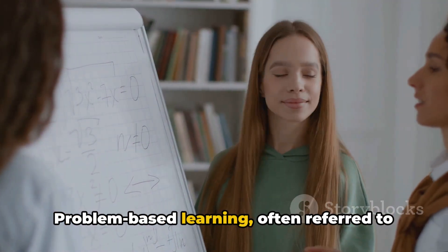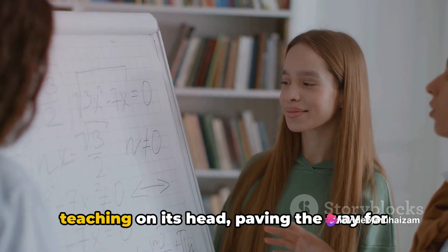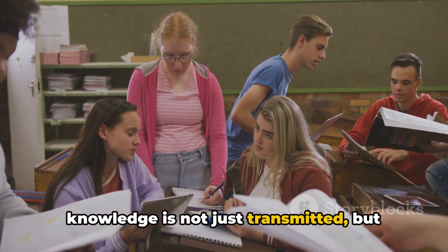Problem-based learning, often referred to as PBL, is a student-focused pedagogy that flips the traditional lecture-based teaching on its head, paving the way for an active and engaging environment where knowledge is not just transmitted, but discovered,